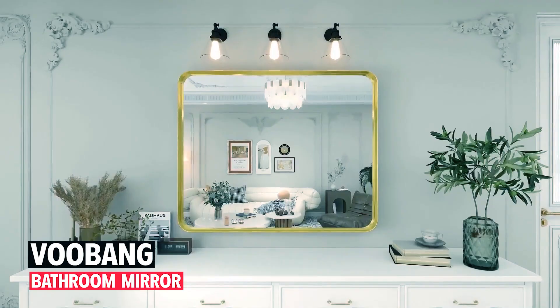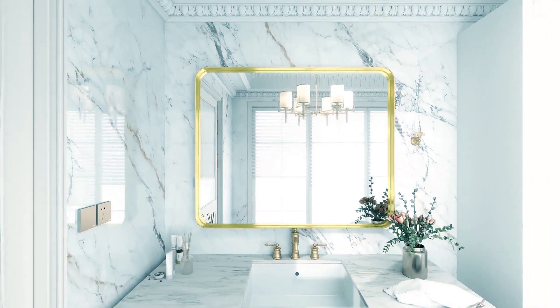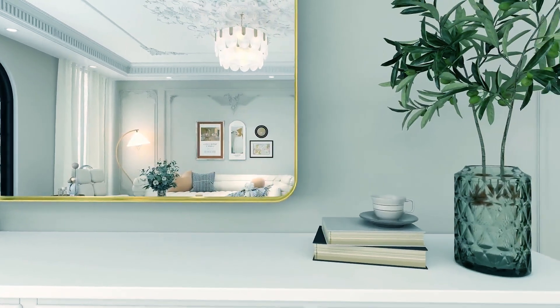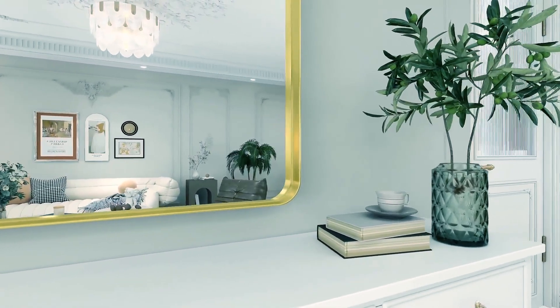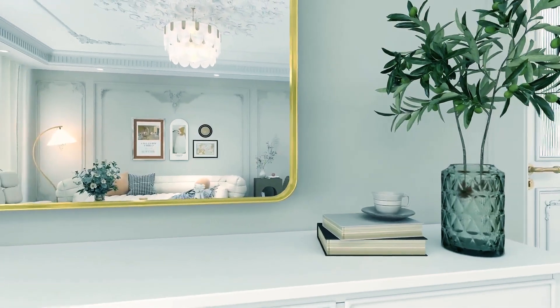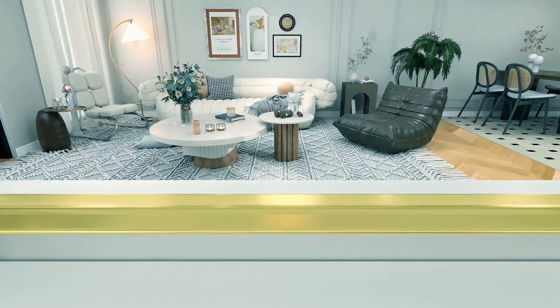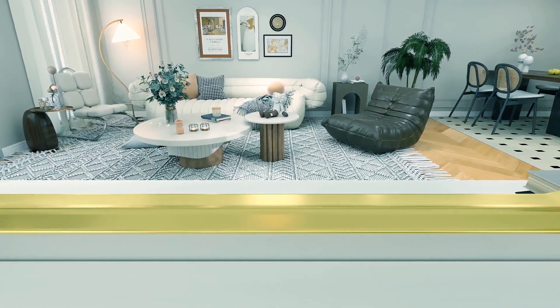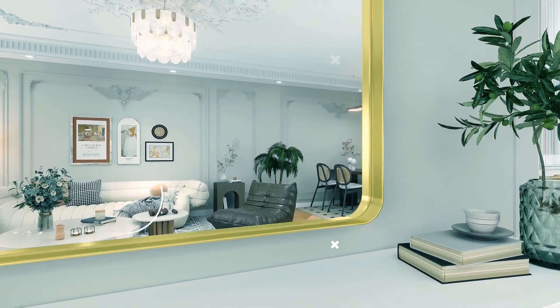Vubang Bathroom Mirror. The Vubang Bathroom Mirror is a stylish and versatile addition to any space. Measuring 30x48 inches, this gorgeous deep frame wall mirror features a modern round corner design suitable for hanging or leaning horizontally or vertically. Crafted from durable HD-tempered glass and a high-quality aluminum alloy frame, it offers both stability and aesthetic appeal. The deep frame design adds a touch of sophistication.